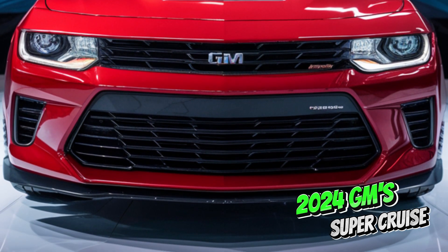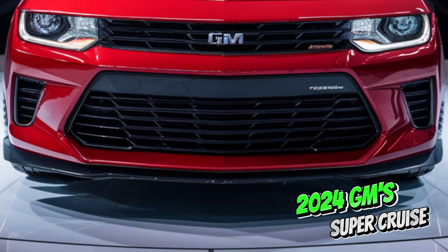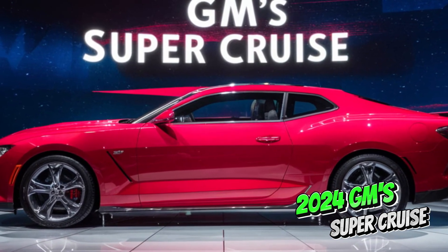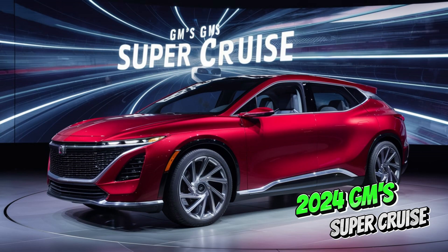Welcome back to my channel. Before we start today's video, please support me by subscribing. SuperCruise isn't self-driving, but it offers a significant step towards autonomous driving.